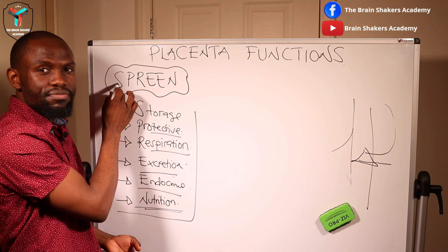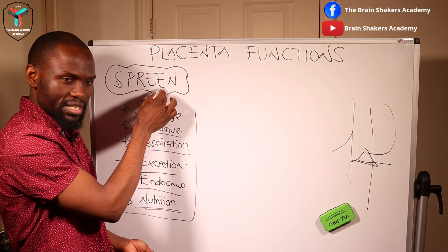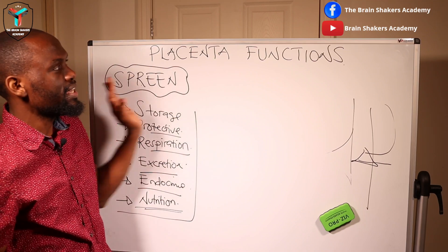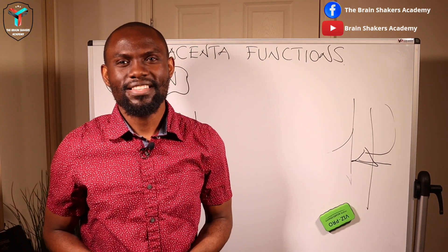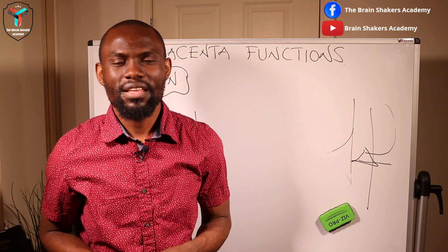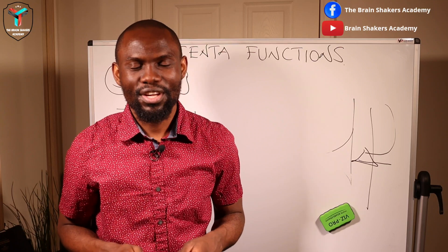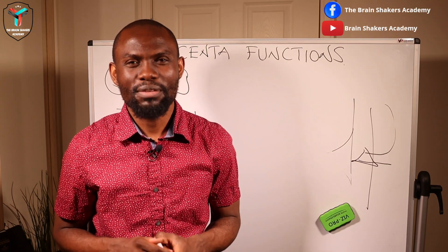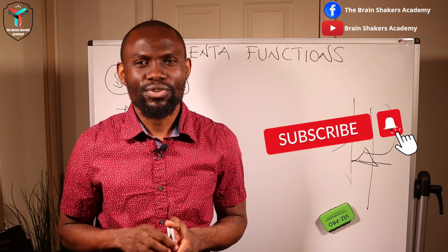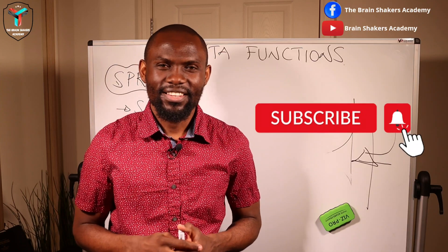Basically, those are the functions of the placenta. You can remember them as SPREEN: Storage functions, Protective functions, Respiratory functions, Excretory functions, Endocrine functions, and Nutrition functions. If you found this video helpful, give it a thumbs up, drop a comment, and don't forget to subscribe to the Brain Shakers Academy YouTube channel. I'll see you in the next one!